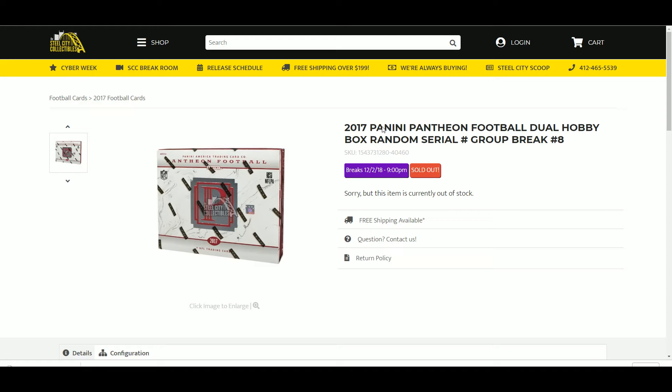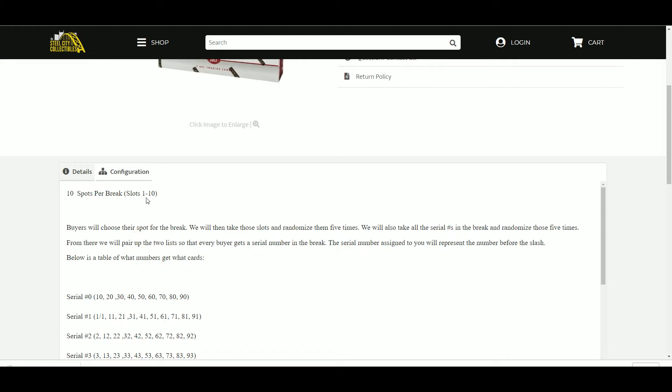Alright, next up we have our 2017 Panini Pantheon Dual Football Hobby Box Random Serial Number Loop Break Number 8. Ten spots, slots 1 through 10. Buyers choose a spot for the break. We'll then take those slots and randomize them 5 times. We'll also take all the serial numbers in the break and randomize those 5 times. From there we'll pair up the two lists so that every buyer gets a serial number in the break.